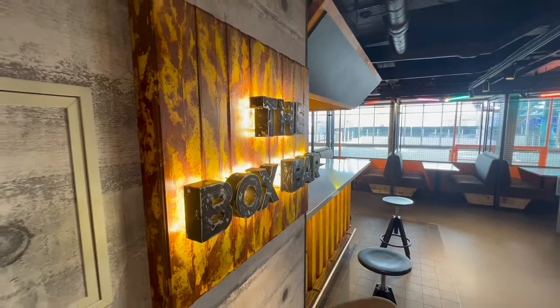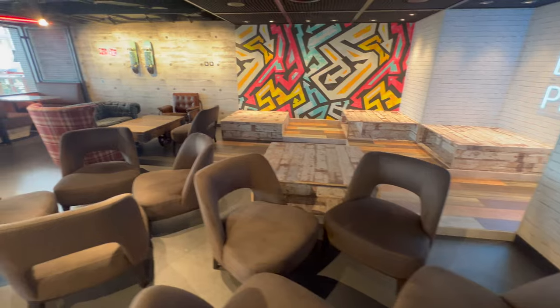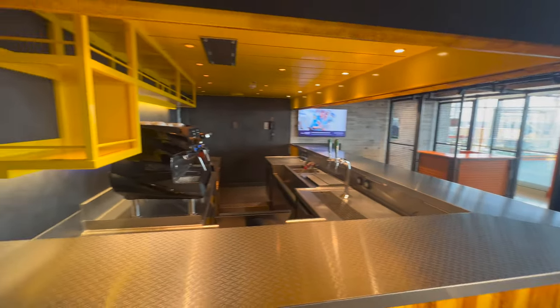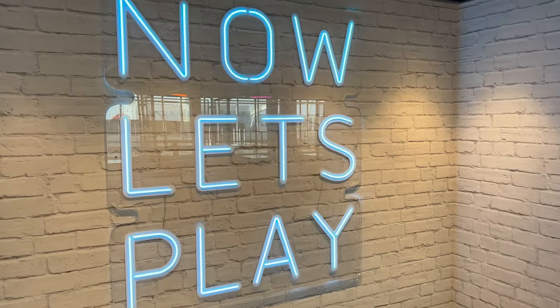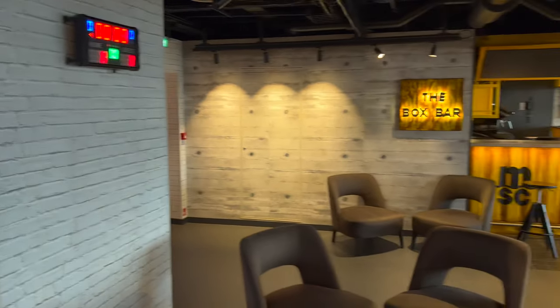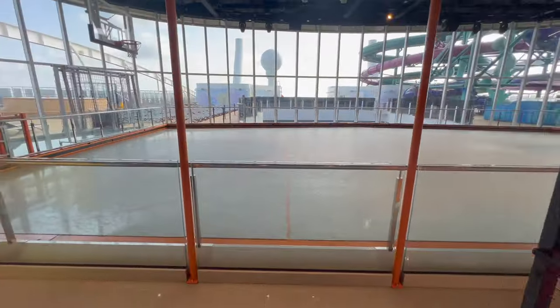Directly next door to the water park is the MSC Sportplex. In here you've got a bar area with table games where you can get drinks, and then past the ticket booth into the main court arena — I absolutely love this space. There are so many different things you can do out here.